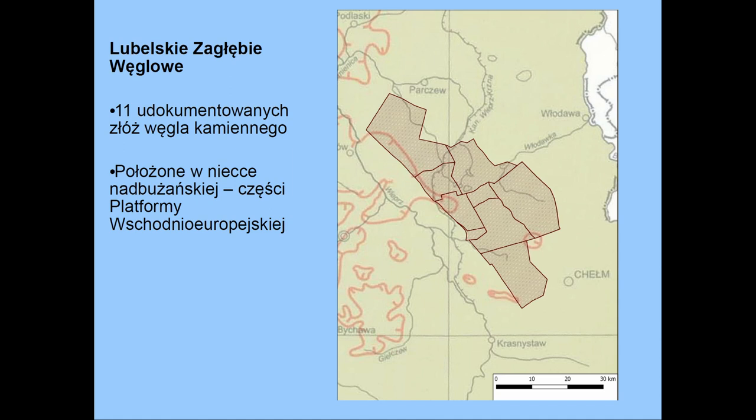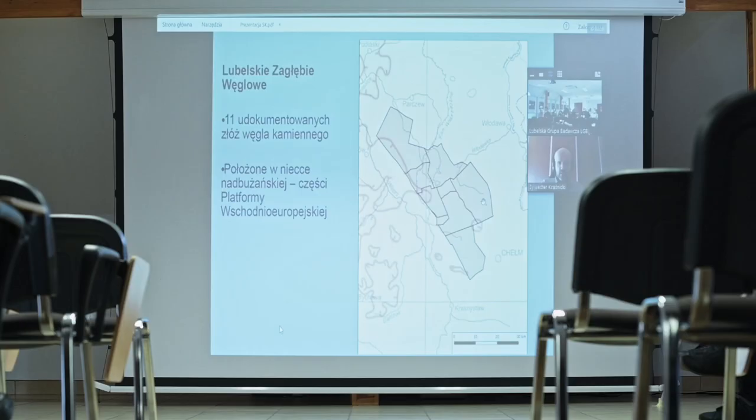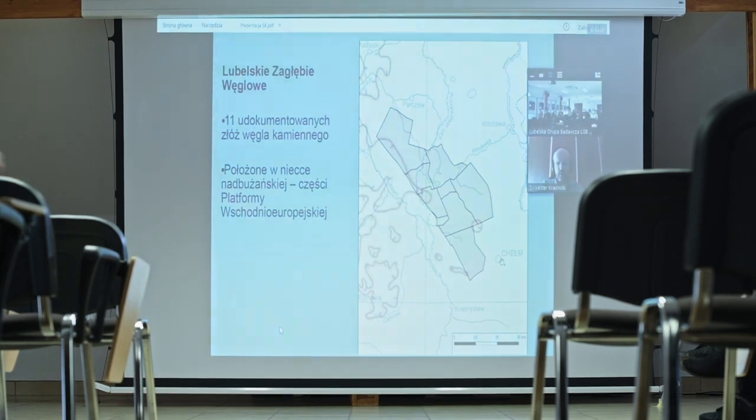Lubelskie Zagłębie Węglowe to jest 11 udokumentowanych złóż węgla kamiennego. One są położone w obrębie takiej struktury geologicznej zwanej Niecką Nadgórzańską, która jest fragmentem platformy wschodniej europejskiej. Położone są, jak widać, na generalnie południowy skrót od Lublin, na północy zachód od Chełma i południe od Parczewa.